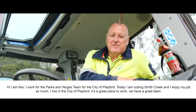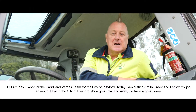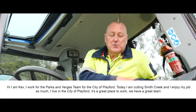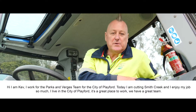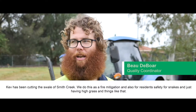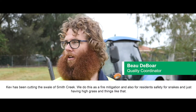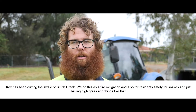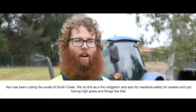Hey, I'm Kev. I work for the Parks and Verges team for the City of Playford. Today I'm cutting Smith Creek, and I enjoy my job so much. I live in the City of Playford — it's a great place to work, we have a great team. Kev's been out cutting the waterway for Smith's Creek. We do this as fire mitigation and also for resident safety — for snakes and just having high grass and things like that.